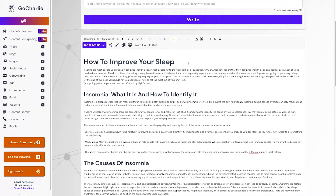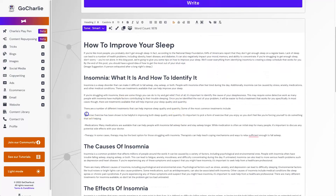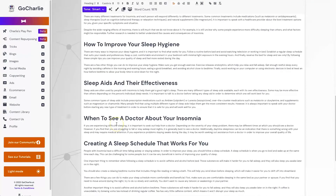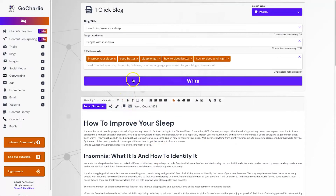'Lack of sleep can lead to a number of health problems including obesity, heart disease, and diabetes. It can also negatively impact your mood, memory, and the ability to concentrate.' It sounds really nice — it's probably writing better than I could personally write. Overall the content is good, it's got bullet points which is nice to see, and it's actually got a link in there too, which is really impressive.